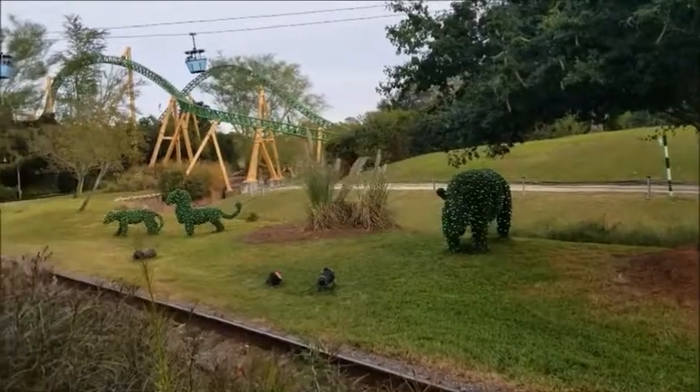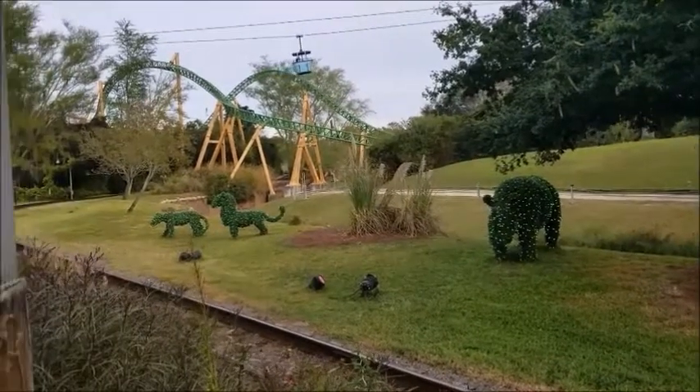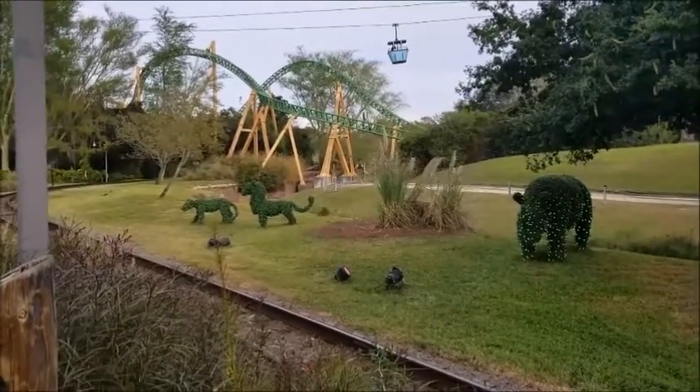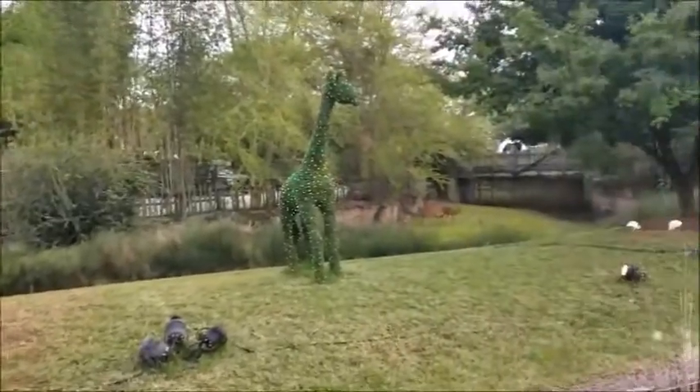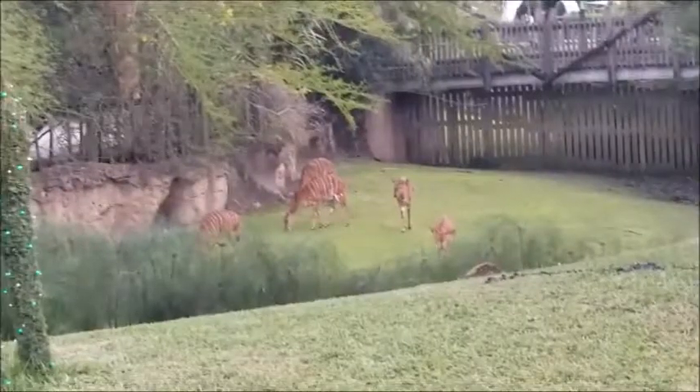We are here at Busch Gardens today to see a little bit more of the Christmas stuff that we missed the last time we were here. We're gonna try and do the Christmas train, which is a sing-along train, and we're gonna try and meet Santa Claus because we heard that he comes over here. Santa Claus! These topiaries are really cool — I really like them because at nighttime they light up. They've got their lights on now. I think those look so realistic back there. They made them animatronic. Look at those animatronics.